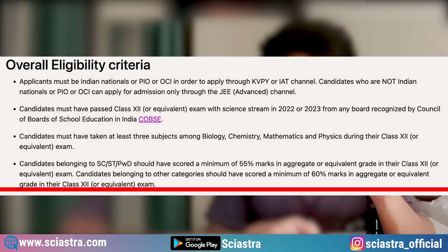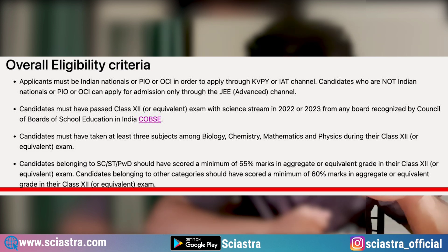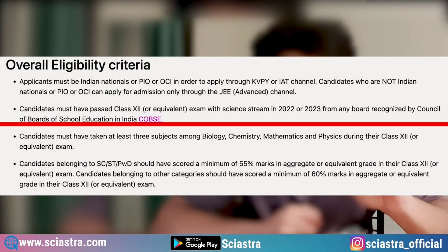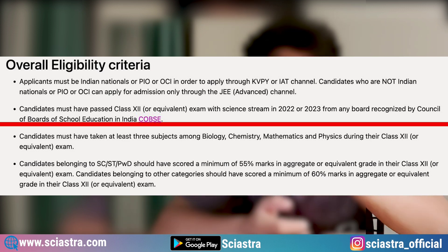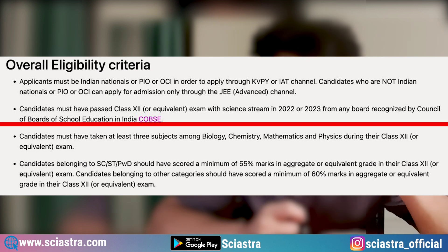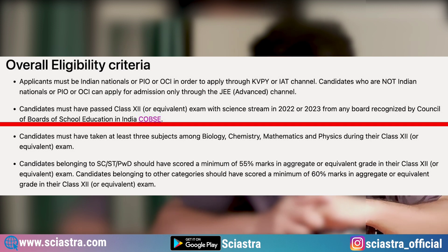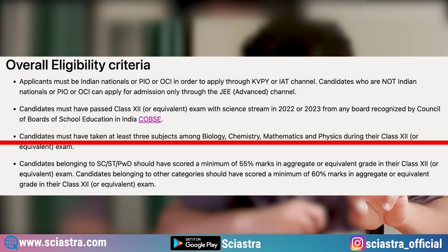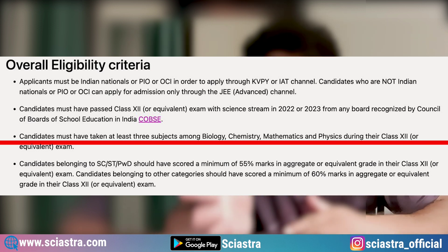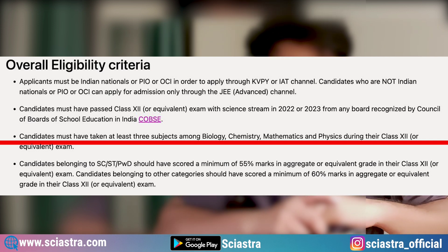Now let me tell you about the eligibility criteria. First, you must have a minimum of 55% if you are in ST, SC, or PWD category. For all other categories, you need a minimum of 60% in your class 12th board examination. Second, your class 12th examination should be either in 2022 or 2023 — meaning only first droppers or students giving the 12th exam in 2023 can apply. Third, you must have a minimum of three science subjects out of physics, chemistry, maths, and biology — any three combination from PCMB.